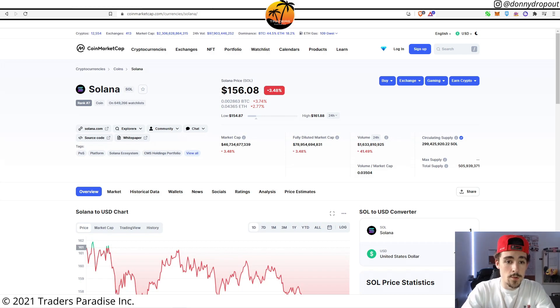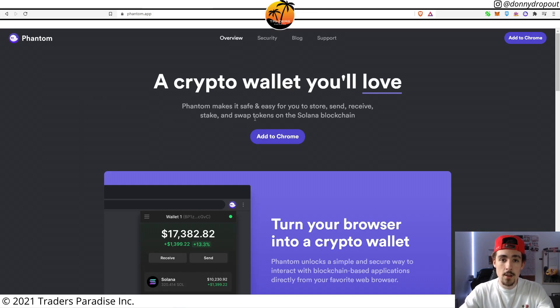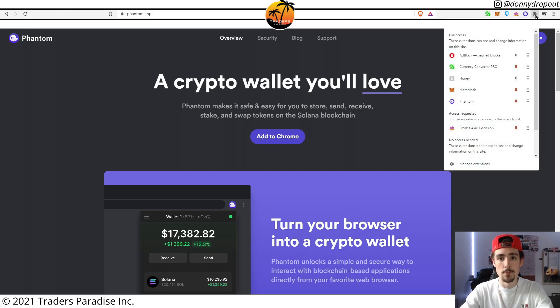First things first, there are a couple of prerequisites you're going to want to have set up. The first is a Phantom wallet. Go ahead and type this into your browser — you're going to go to phantom.app — and it's as simple as adding it to your browser. It's going to show up as a plugin; if you click the little puzzle piece you'll see all your different plugins, and you can go ahead and pin Phantom. Setting up Phantom is very easy.